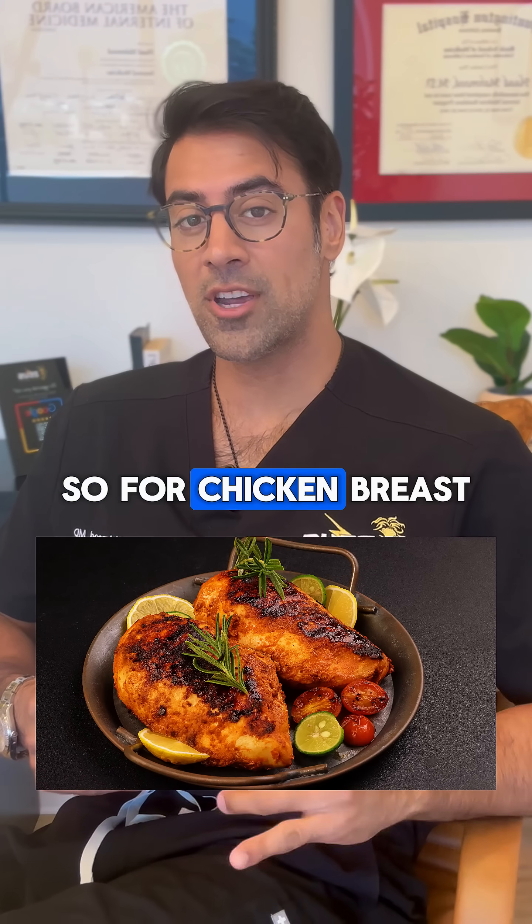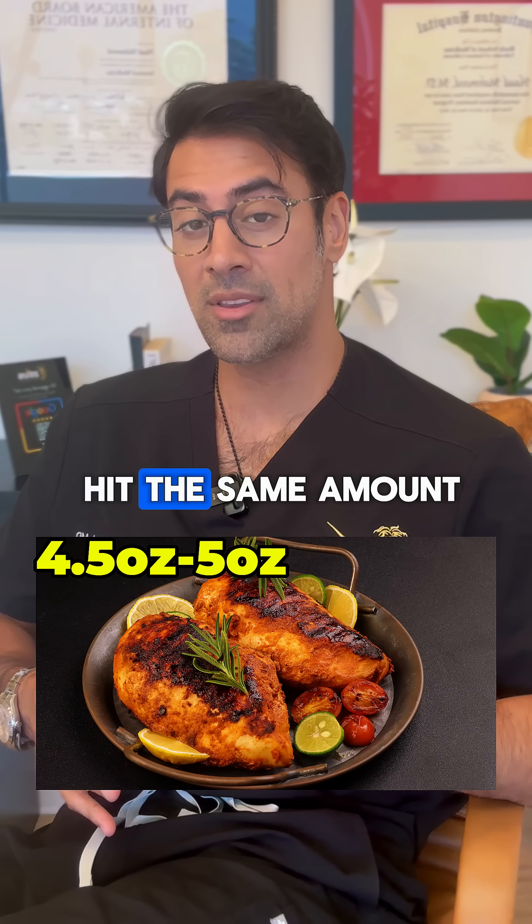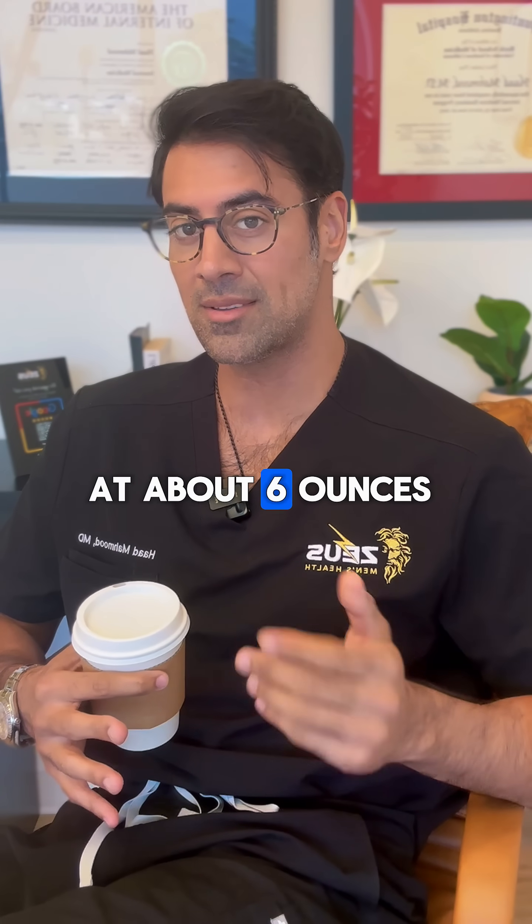What about chicken breast? So for chicken breast, it's a lot more lean. So you'd need about 4.5 to 5 ounces of chicken breast to hit the same amount of leucine as you'd need for like a ribeye at about 6 ounces.